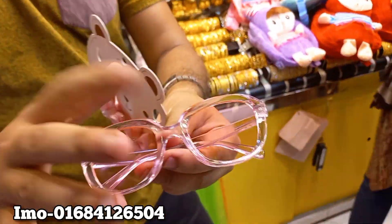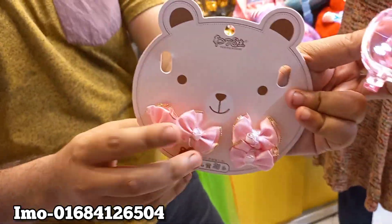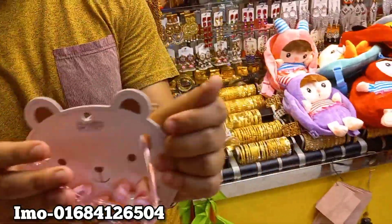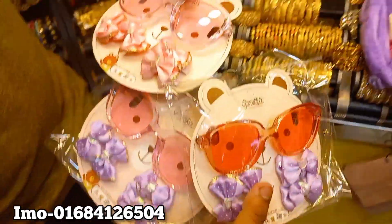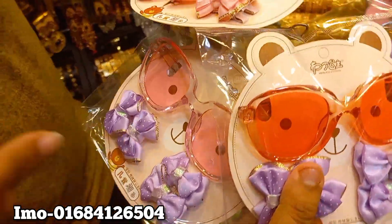This one is $25,000. There are 3 colors — one of the pink colors, one of the orange colors, purple color, black color.